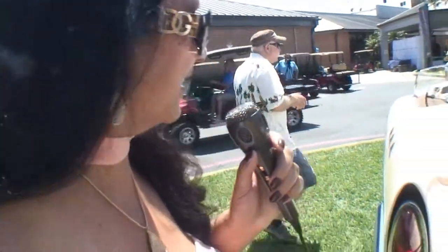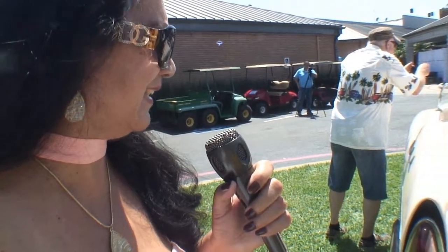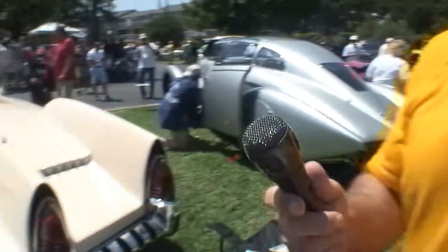I've never seen anything like it. I think I like it. I think it's kind of cool. It looks like a boat. Doesn't it look like a boat, Galen? Yeah, I like it. It's unique, it's different. Okay, give me your thoughts on this car and see if you like it.